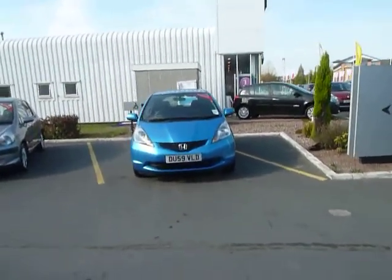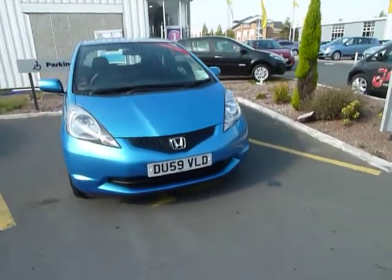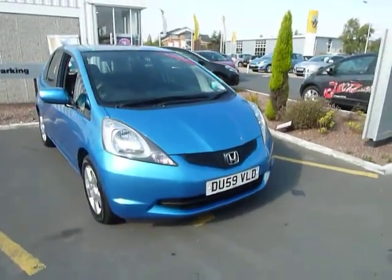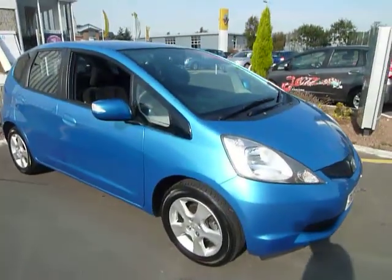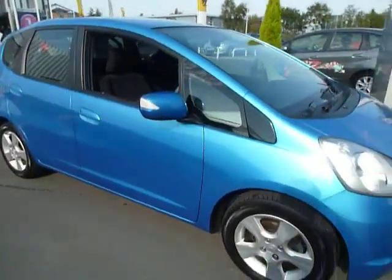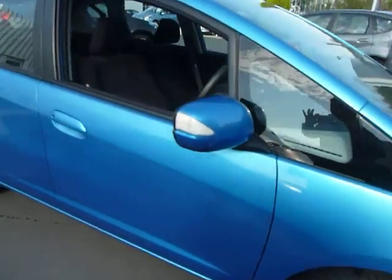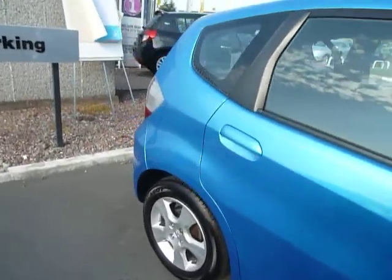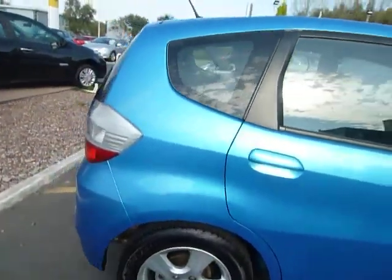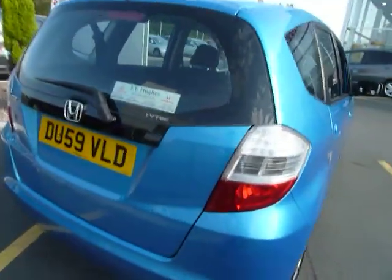Hi, welcome to JT Hughes Honda in Telford. My name is Danny. I'm showing you around this stunning 59 plate Honda Jazz in a stunning electric blue color. This car is in great condition — it's had one owner from new and it's got full Honda service history.